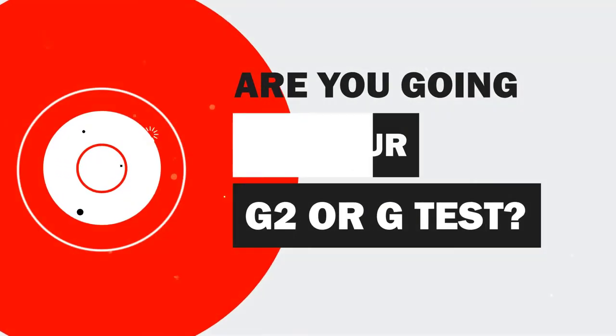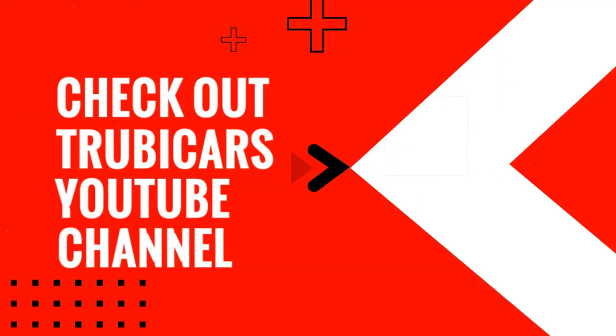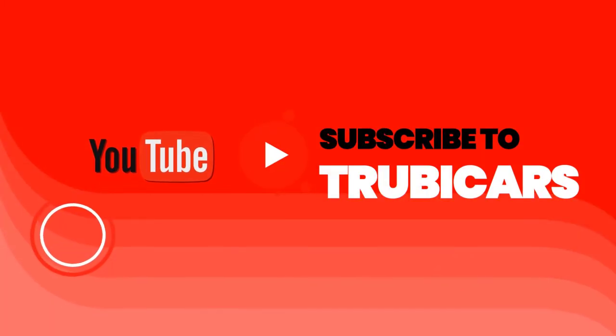Are you going for your G2 or G test? Check out Truby Cars YouTube channel for free driver education to help you ace your driving test. Truby Cars.